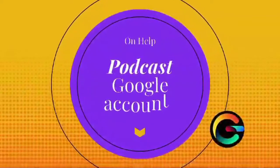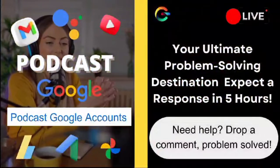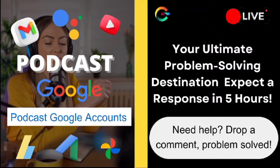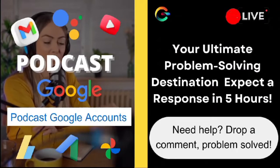Now, I know you mentioned you've already updated it twice, but sometimes these things take a bit of time to sync across all platforms. Make sure that your Google account information is consistent and up-to-date. If the issue persists, you may need to contact YouTube support directly. They're usually quite helpful in resolving account-related matters.